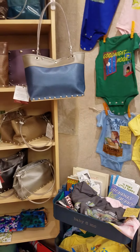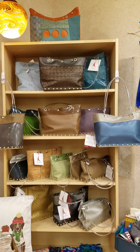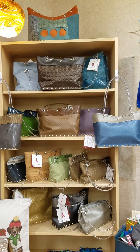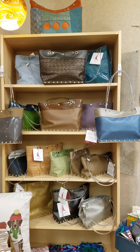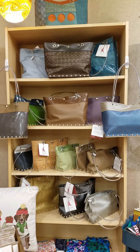We've also in this back little corner got some great handbags. These are Hardware by Renee handbags. She's out of Oregon. They wear like iron. They're made out of marine vinyl and airline cable. I've had mine for three years, and it looks like new. Fantastic.